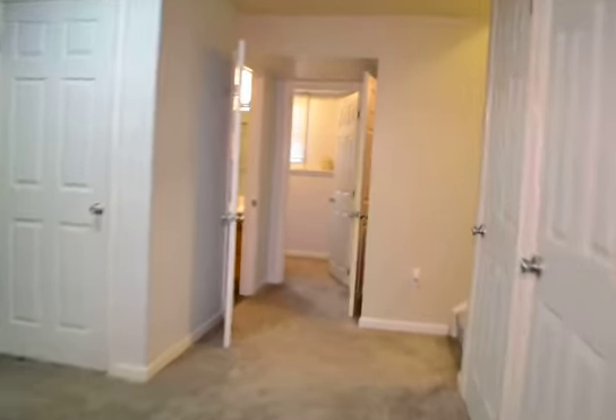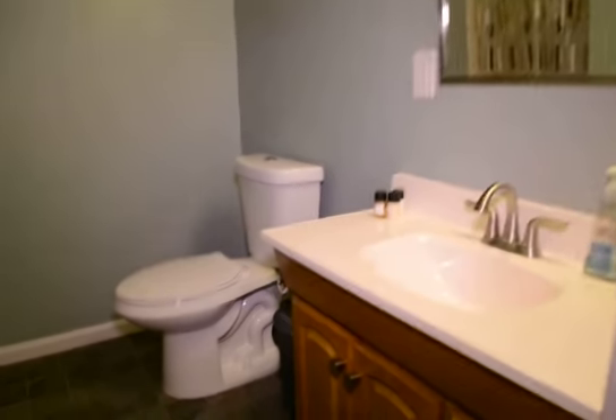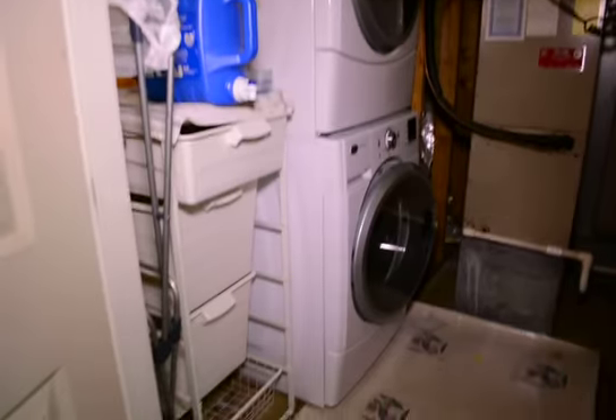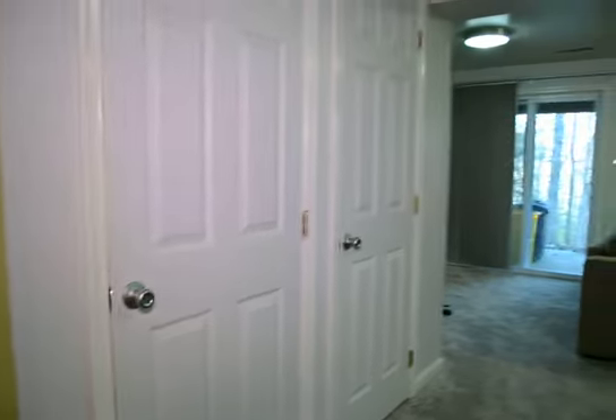There's a full bath and a separate office. And then there's an unfinished part of the basement where we've got a full washer and dryer, plenty of storage in these closets.